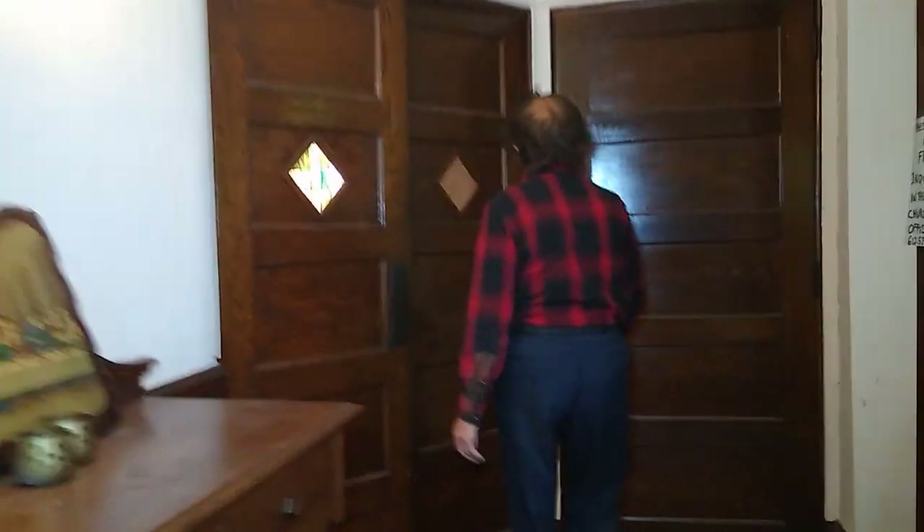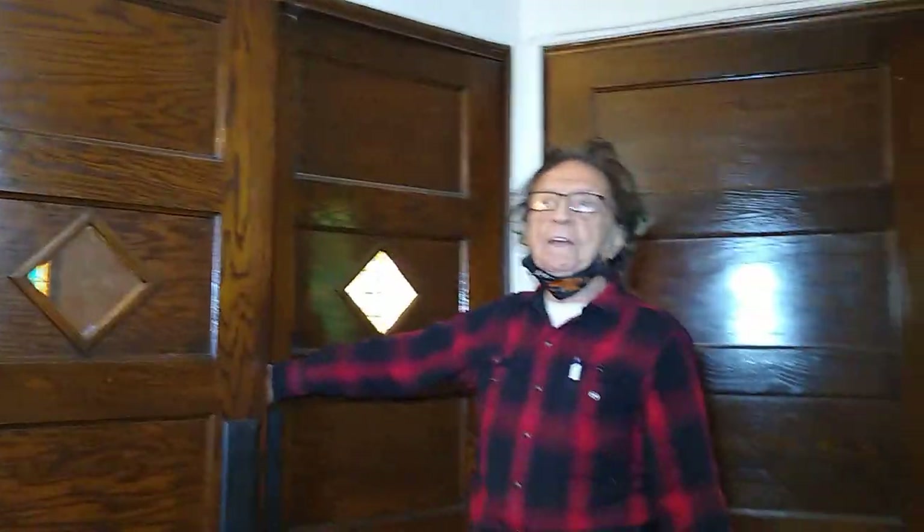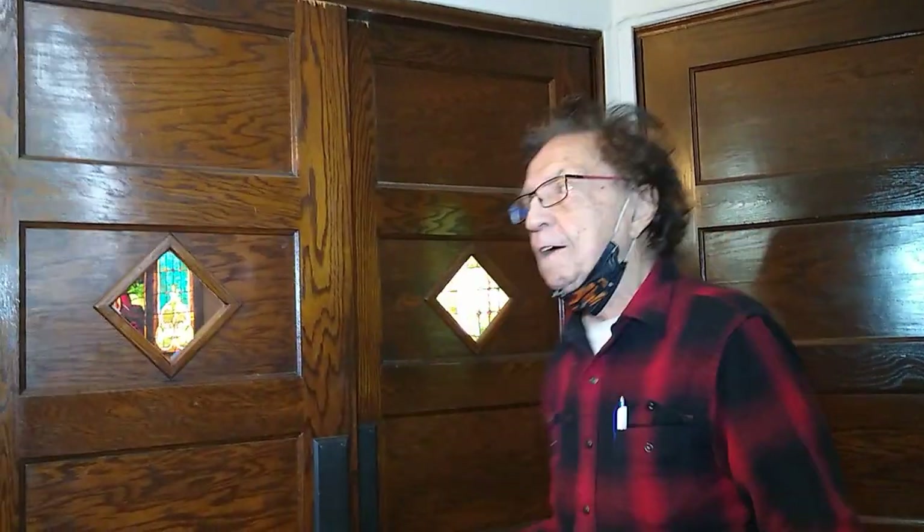Here is a big door and a stairway to the balcony. You didn't have to enter the sanctuary — you could scoot in the front door and right up to the balcony before anybody saw you, because you were embarrassed to be seen in church. Maybe you were seen in some saloon last night, and now you don't want those same people you were drinking and shooting pool with to see you here in church on Sunday morning.